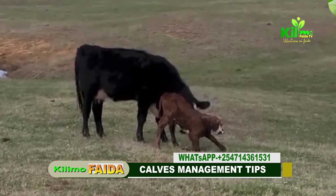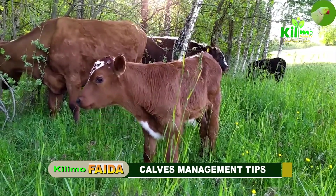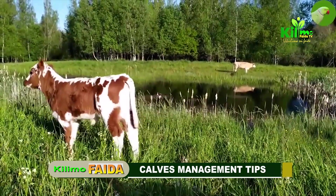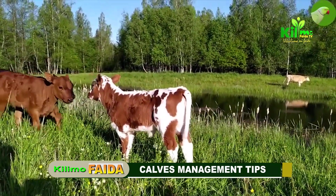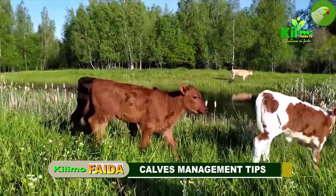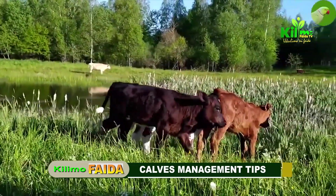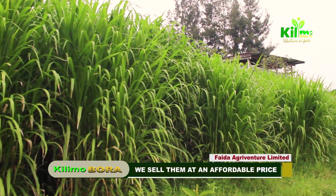In conclusion, proper calf management from birth to maturity is crucial for developing healthy, productive future cows. By following these guidelines, you can ensure that your calves grow into strong, high-performing members of your herd — particularly female calves that will contribute to the farm's milk production in the future. Regular monitoring, proper nutrition, and health care are key components of successful calf management. Remember to watch our previous videos on dairy cow nutrition, Napier grass, Paki Chong, and other daily farming guides on our YouTube channel. Remember to always consult your vet — kwani ukulima ni faida. Thank you.